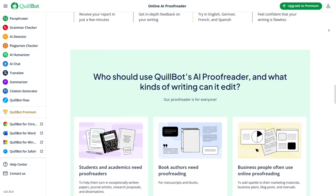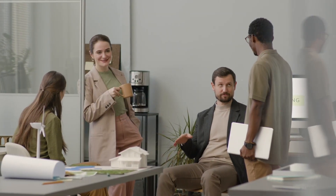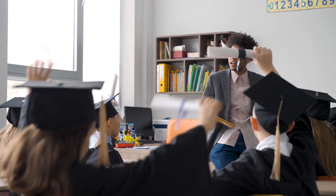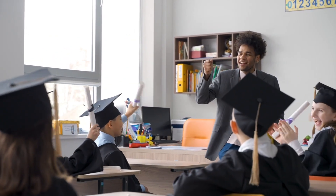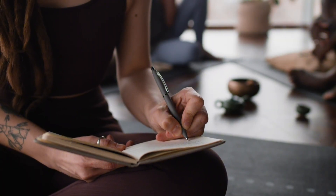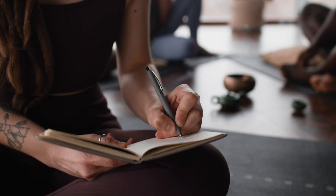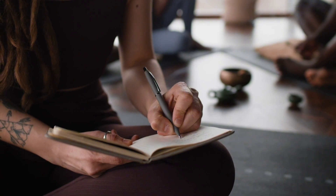So who is Quillbot best for? Bloggers for sure — if you want to publish error-free, SEO-friendly, and plagiarism-free content, this tool has your back and can literally protect your content and rankings. Writers of all kinds — freelancers, novelists, journalists — will benefit from having this as your second set of eyes. It helps you polish your work and experiment with different styles and tones through its writing modes.